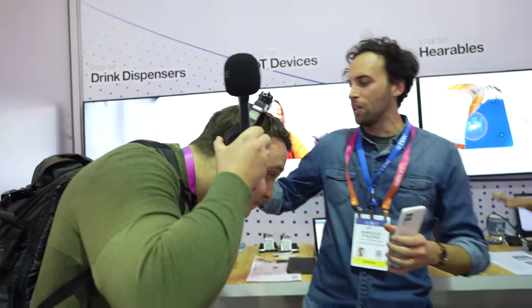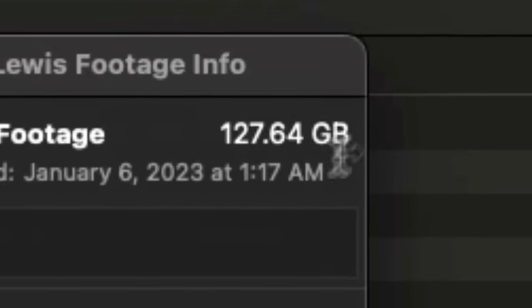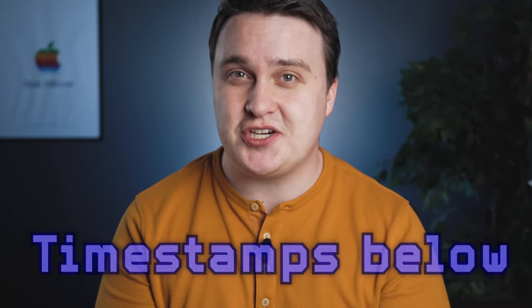What I love the most is that I was able to talk to the developers directly in some cases, rather than the marketing people. I saw so much that it'd be hard to not put it in a three-hour video, so the timestamps are below for each individual section.